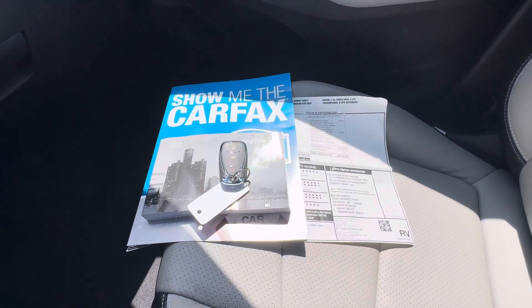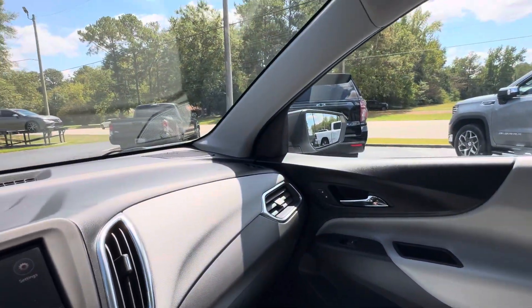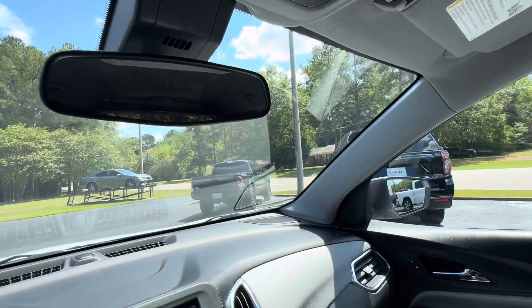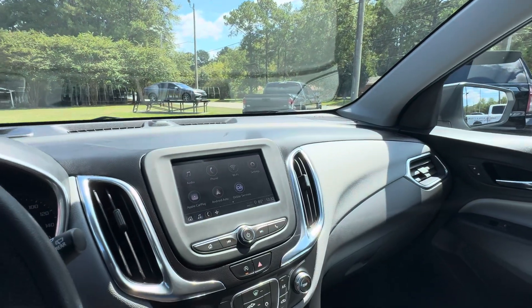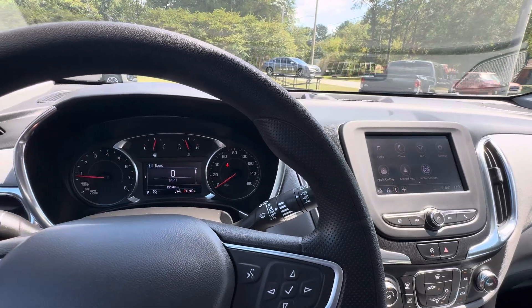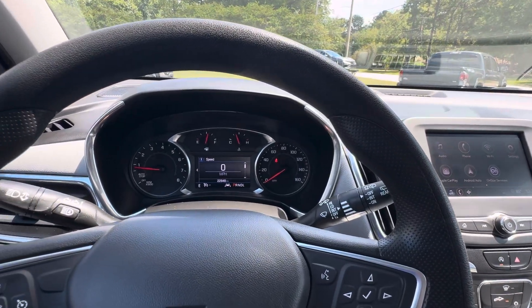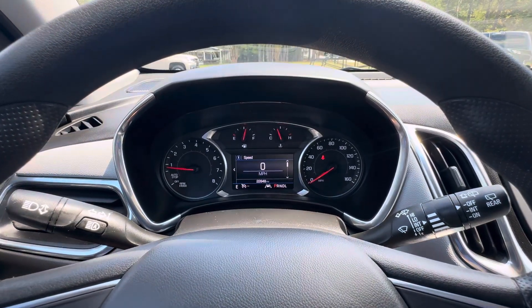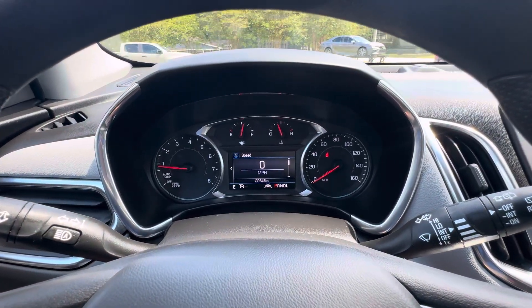Carfax vehicle history report, original window sticker, and OnStar located in your overhead console. If you'd like to know more about this 2022 Chevrolet Equinox LS with the convenience package, please give us a call at 334-283-6823. It's time you experience the Parker difference. Thanks for watching.